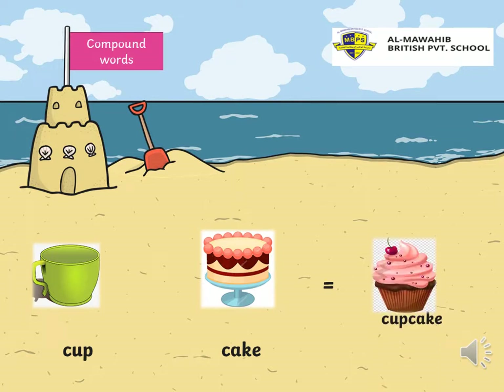Let's see the slides. We have cup, cake. Yummy, right? So, if I put them together, what should I have? A compound word. What is it? Yes, cupcake. You are right. So, cupcake is a compound word. If I put cup and cake together, I will have cupcake. Yummy, yummy.